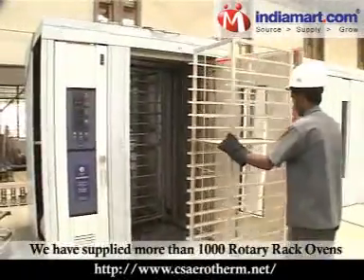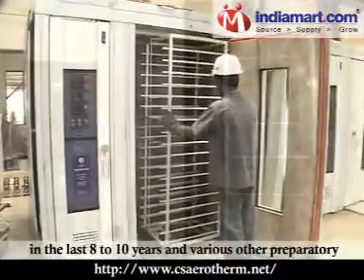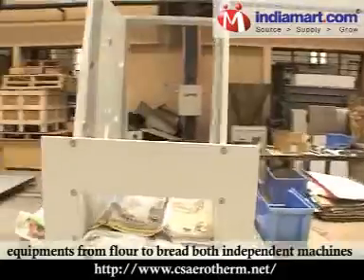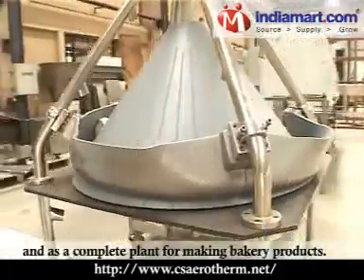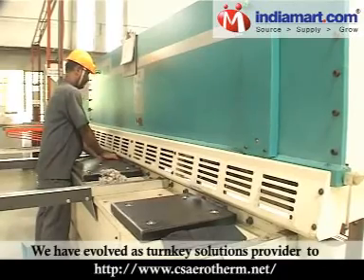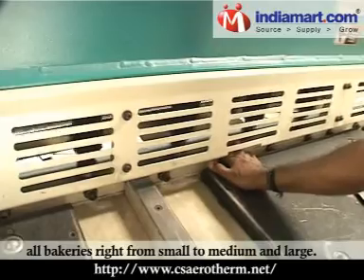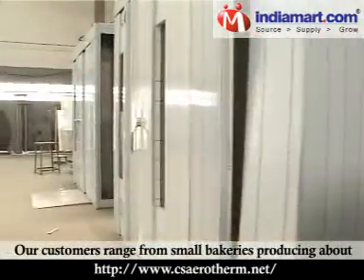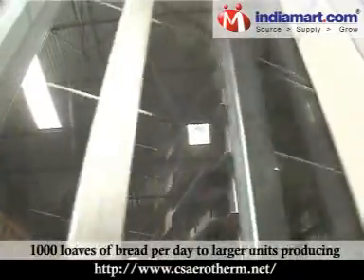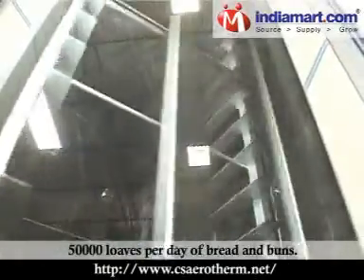We have supplied more than 1,000 rotary rack ovens in the last 8-10 years and various other preparatory equipment from flour to bread, both independent machines and as a complete plant for making bakery products. We have evolved as a turnkey solutions provider to all bakeries, right from small to medium and large. Our customers range from small bakeries producing about 1,000 loaves of bread per day to larger units producing 50,000 loaves per day of bread and buns.